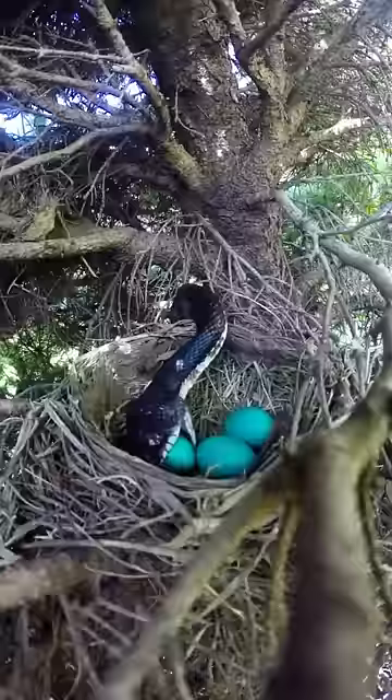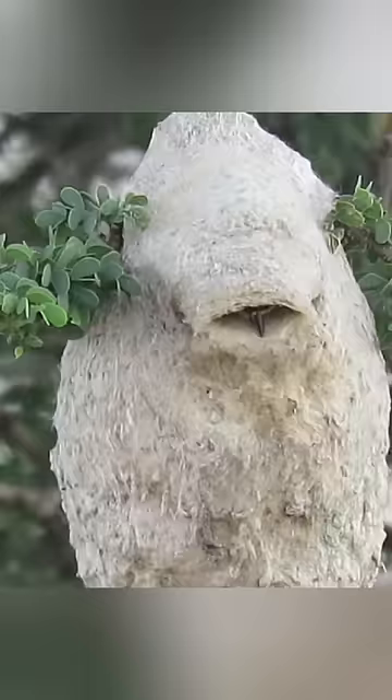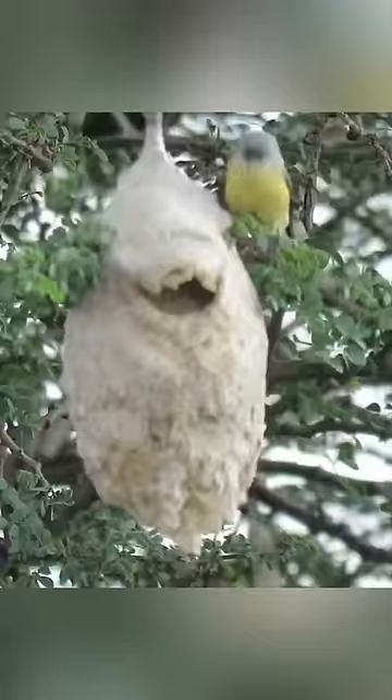The bird left the nest unattended, and then a snake immediately crawled up and decided to feast on the eggs that were left unattended, and she succeeded. But there is one smart bird that has learned to deceive even snakes.